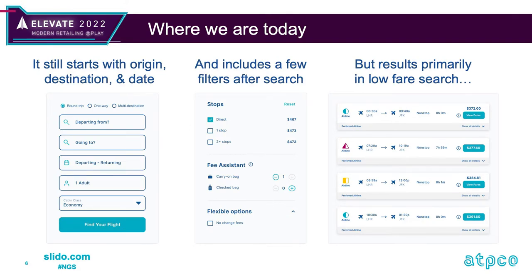Where we are today: shopping pages are usually much more visually pleasing, and the typical search still starts with origin, destination, and date. Many excellent retailers now also include filters after search — great for answering questions such as whether seat selection or a carry-on bag is included in the fare, or how change and cancel fees affect the price.